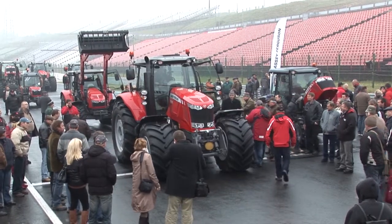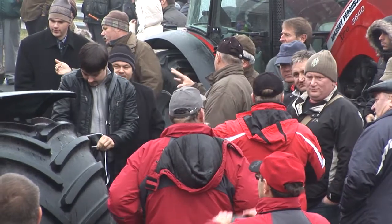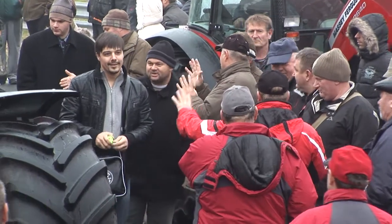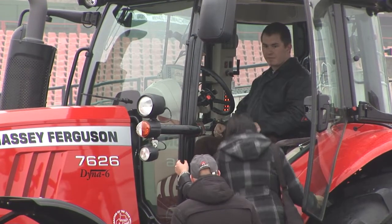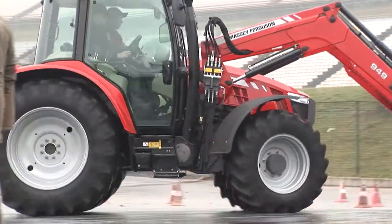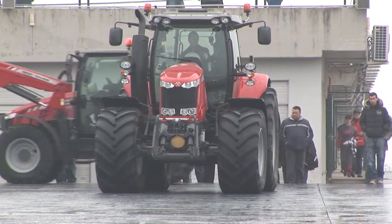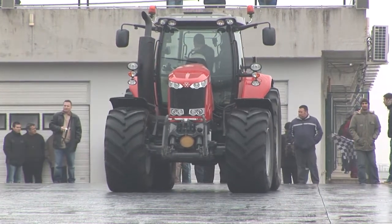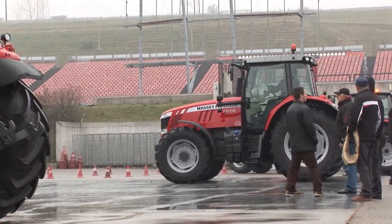Since the roots of Massey Ferguson, our success has always been based on taking the products to the farmers and allowing them to test them for themselves in the field. Now it's getting a little bit colder and more like winter, so it's not too easy to get in the field. That's why we're here today at the Hungaroring, where we've brought all our new models so that the farmers can touch them and feel them for themselves.